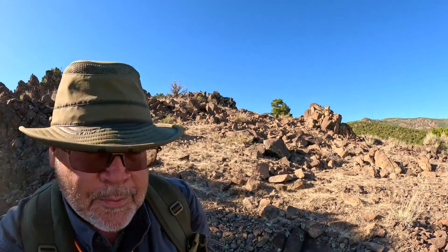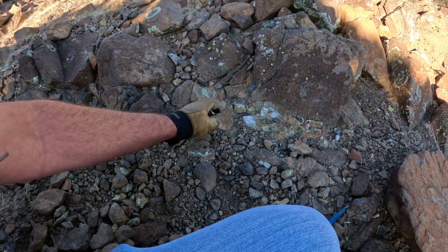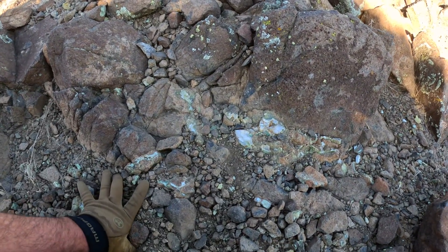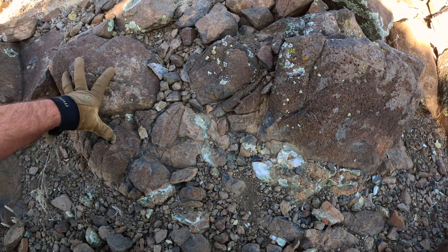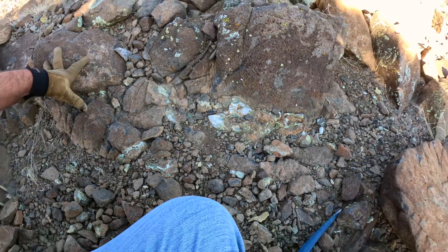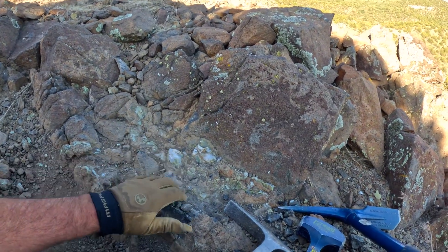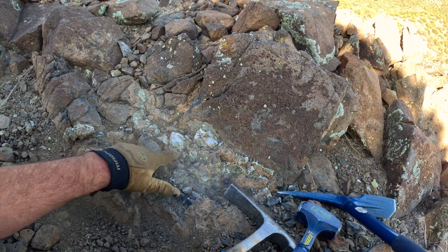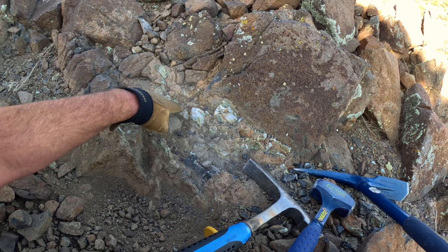We're on the downside of that slope — the opposite side from where we came up — and still finding great examples of how this is formed. Here's a beautiful clearish chalcedony right here and there's quite a bit of it. I'm not going to work on it tonight but that would be an area worth chiseling around. Let me chisel around it a little bit and see what we can uncover. I've chiseled away at it — it's really hard — but I'm going to save it and come back.